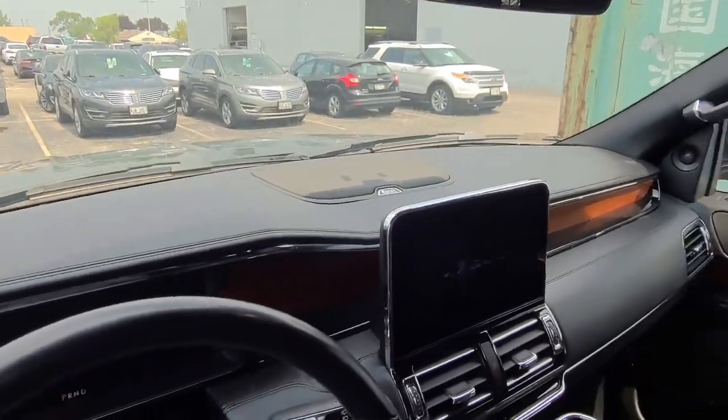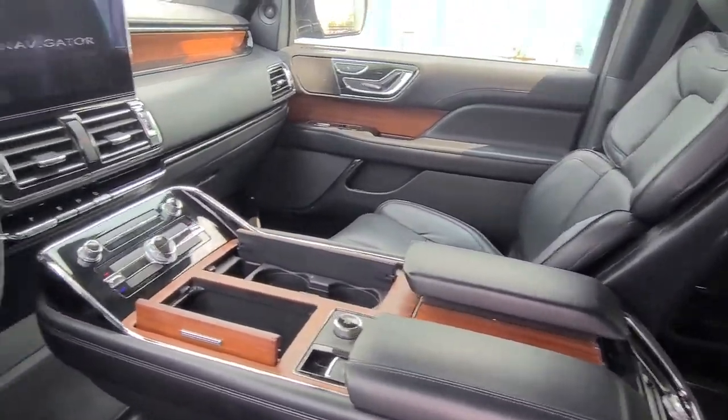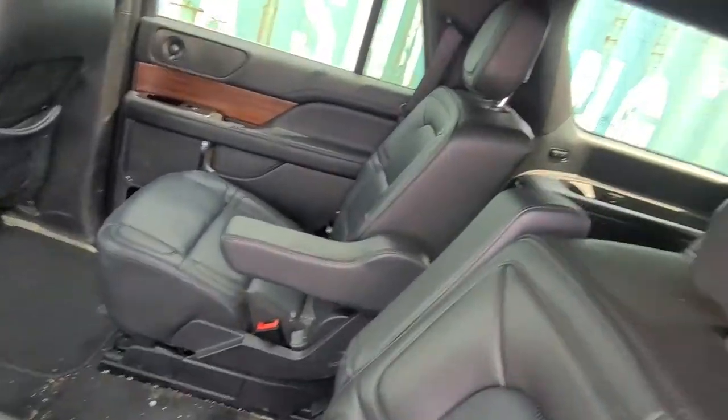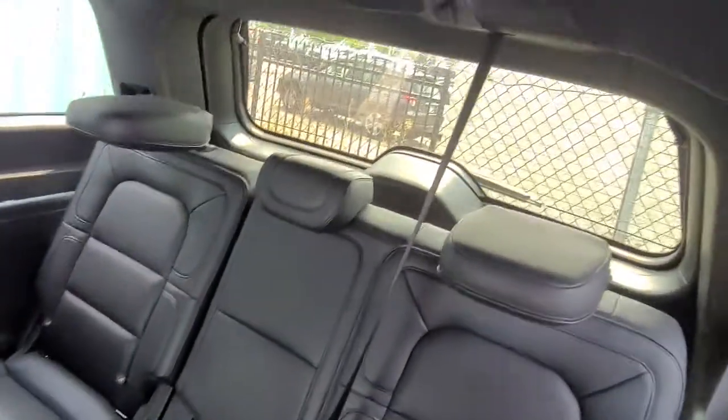It does have the Revel Audio Sound System, heated seats, nice wooded interior, split captains, and it does have the nice third row seat behind there, with seating for three.